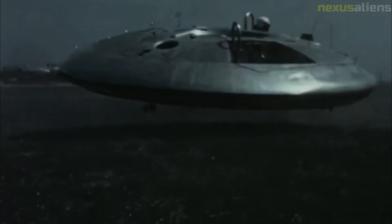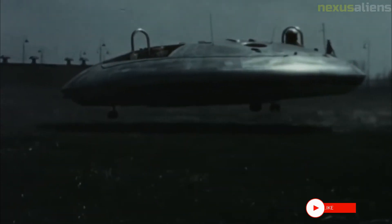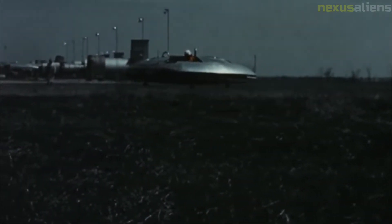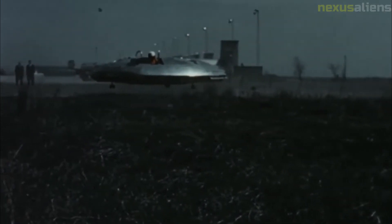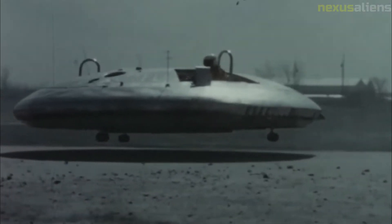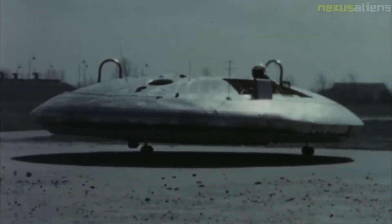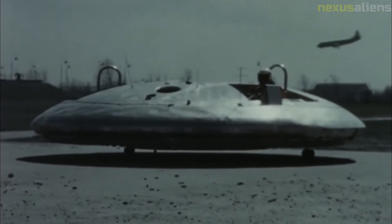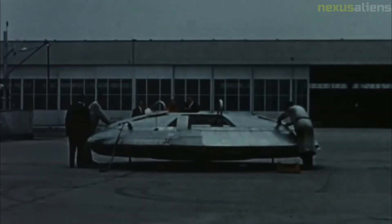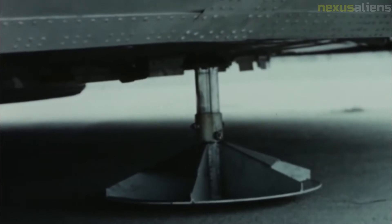The Avrocar was a disc-shaped aircraft with the same basic shape as a Frisbee, the upper surface of the disc being fairly curved and the bottom much less so. The undercarriage was rudimentary, with three small castering wheels mounted on stub shafts; a set of skids was substituted later in testing. The Avro test pilots acquired a touch for the extremely sensitive control inputs, and Avro aircraft chief development test pilot Potocki was eventually able to demonstrate a hands-off flight.